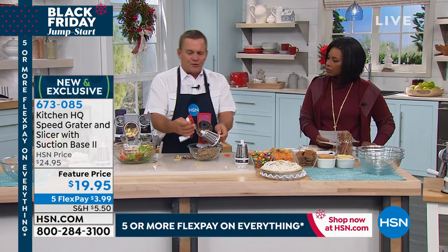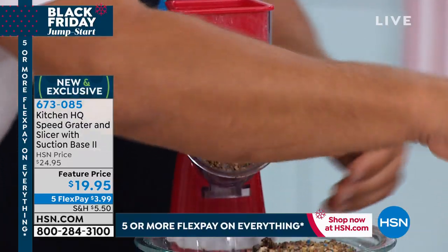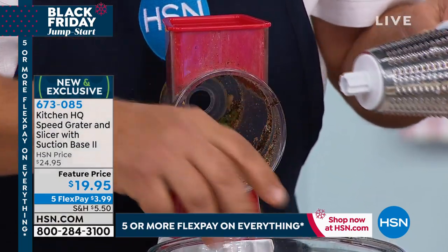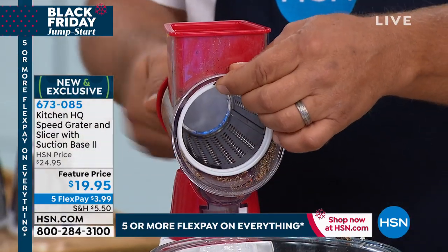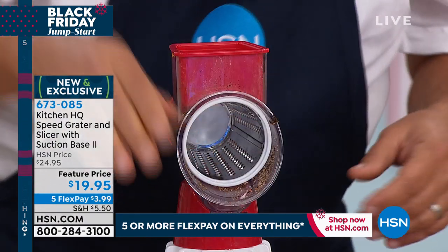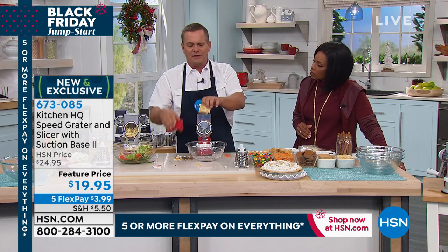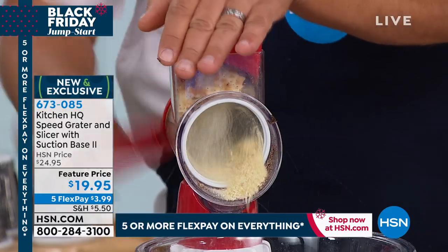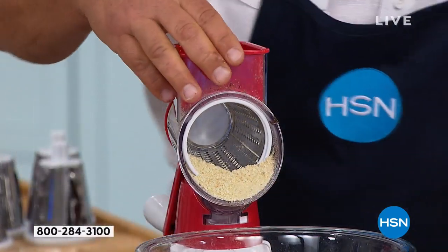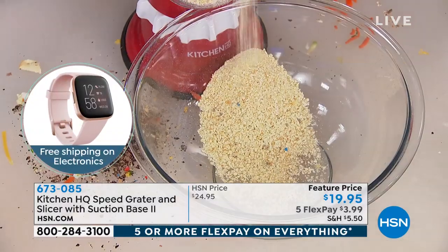Unscrew the knob on the back to release the drum and switch over to the fine grating drum — great especially if you're doing any baking over the holiday season. Take a handful of saltine crackers and put them in the top — instead of using a paper bag and a rolling pin, you can make cracker crumbs for chicken, fish, or meatloaf in seconds. You can also do panko, and graham crackers for graham cracker crust.